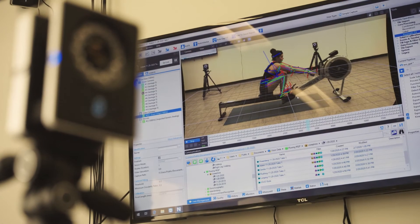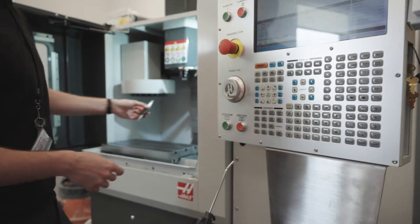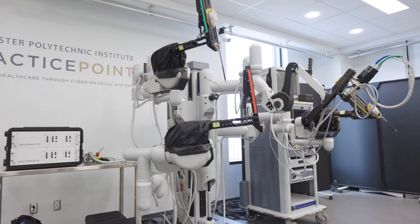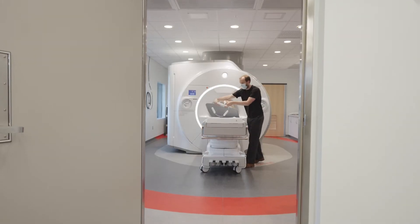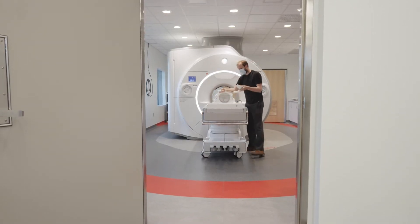We've identified a need to make medical device development more efficient, faster, and more clinically focused. What we've realized is that the engineers designing these devices don't have good access to the clinical settings in which they're deployed.